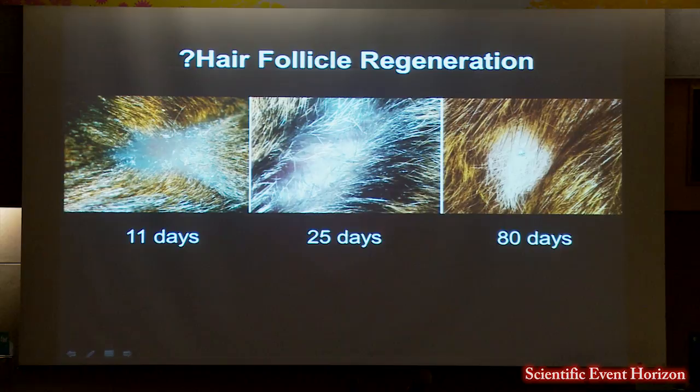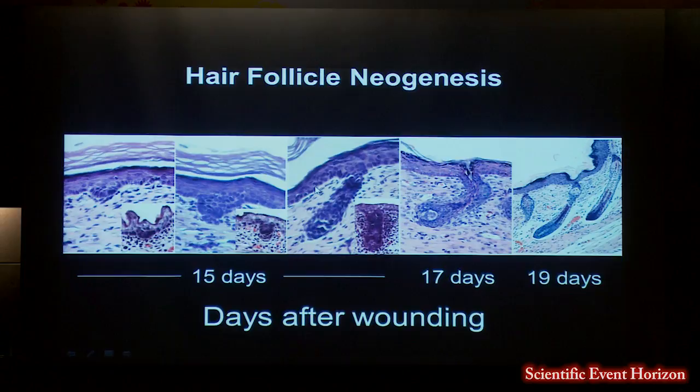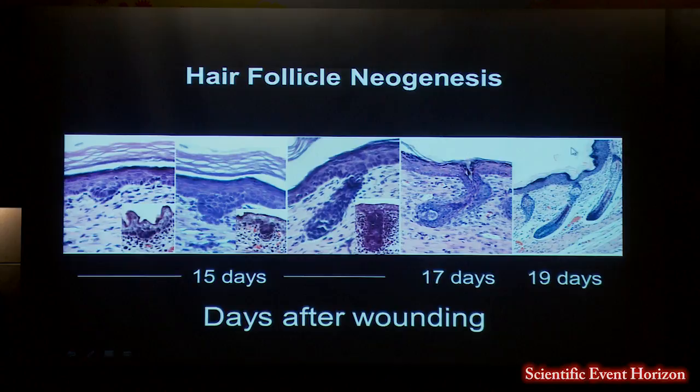When she went back and looked at serial time points, she saw structures that resembled embryogenesis in the adult mouse — embryonic placode, germ, and peg stages. In the adult mouse, after wounding, we also saw similar structures. Once the hair follicle developed, it produced a hair and looked relatively normal, except that it didn't have pigmentation.